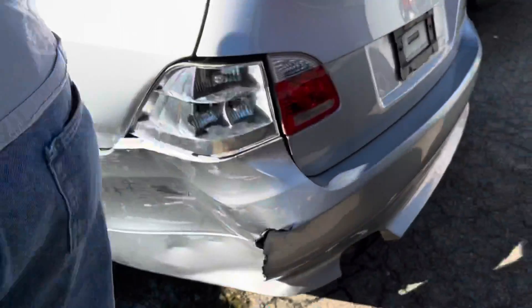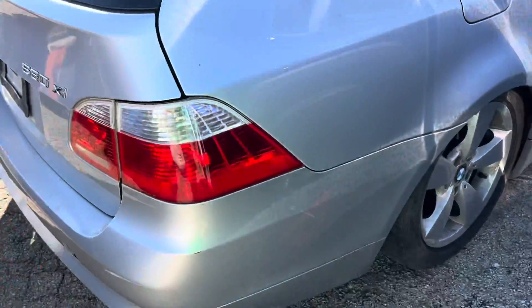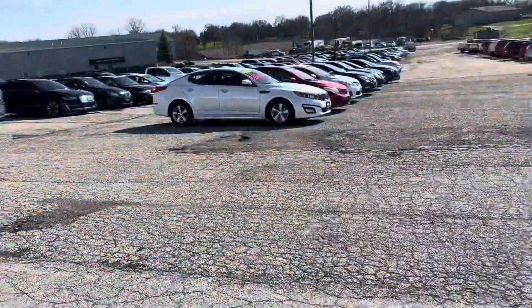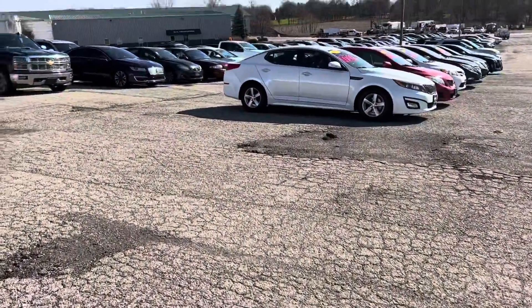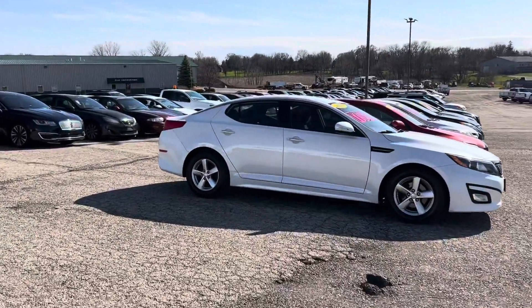I don't know what it is — it doesn't look like a damn tire. Yeah, I can push the tire in. He said he can give it to you for $43 right now.